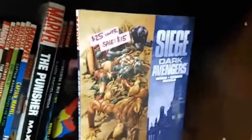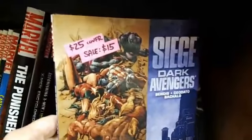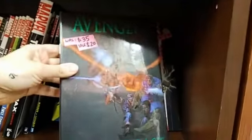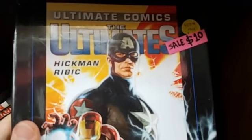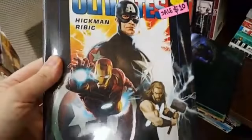I haven't read these, so I can't tell you too much about them. This one is by Bendis — it looks awesome. It's a $25 cover price, on sale for $15. Siege Dark Avengers. Then we've got Avengers First to Last — this is an amazing cover, cover price $35, you get it for $20. And then we have Ultimate Comics: The Ultimates for just $10 — it was a $28 book. Obviously it's got Captain America, Iron Man, Thor. Looks incredible.